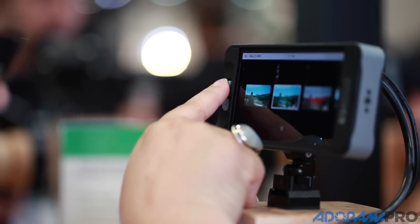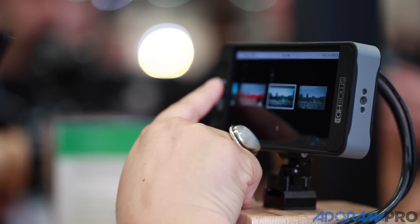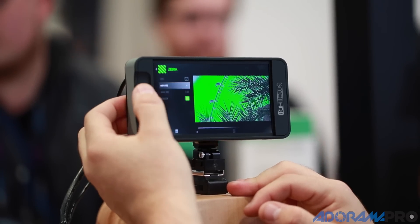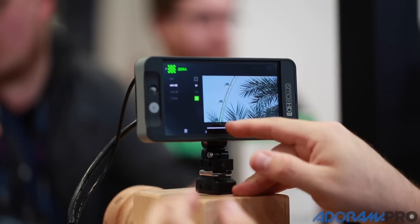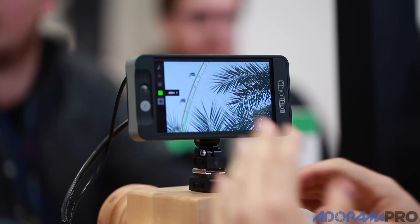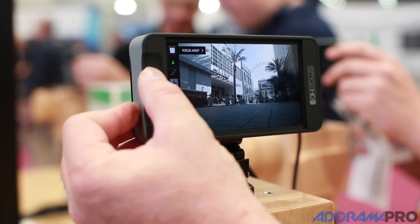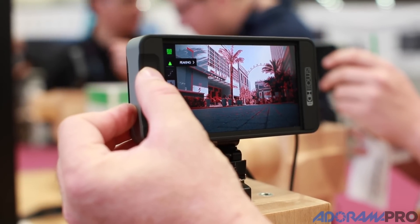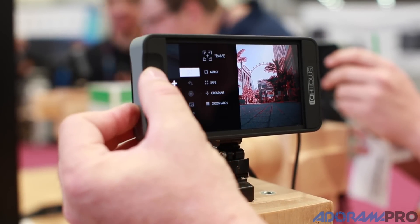We have this thing called Pages — they're basically like really visual presets. You can create multiple tools on each page, and then switch between pages using the joystick built into the user interface here. A left or right on the joystick can take you from a page set up for focusing, to a page set up for exposing, to a page set up with a 3D LUT so you can see what the final product will look like. It's a really nice user experience and we're excited to launch it.